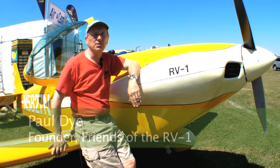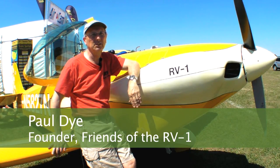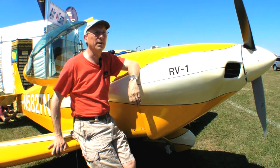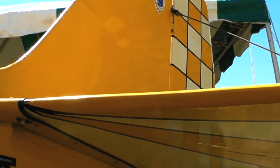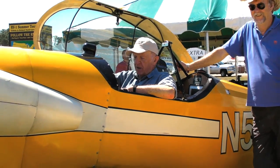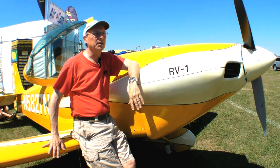It's the RV-1, Glenn, and we found it in a small grass field on the east side of Houston about four years ago. It had been damaged in a landing accident and the owner had had it for about 16 years. We realized the significance of this airplane as the progenitor of the entire RV line — it was Dick Van Grunsven's very first airplane. We set out to pursue the airplane with the intent of getting it back to Dick or to a museum.